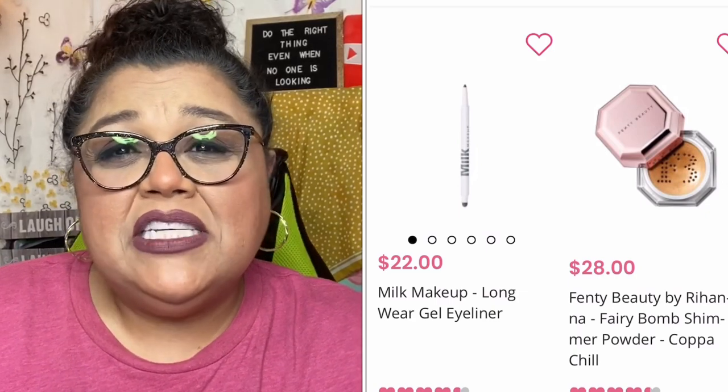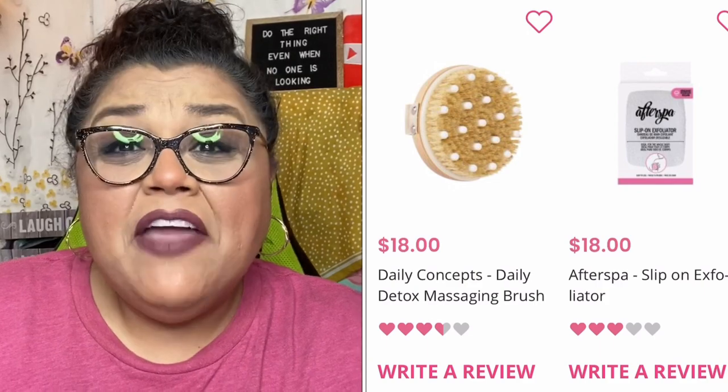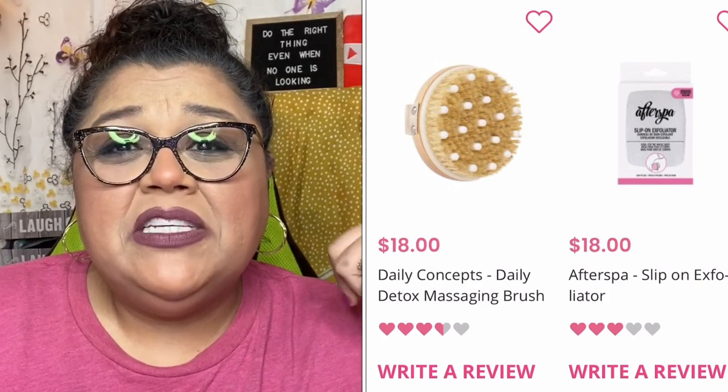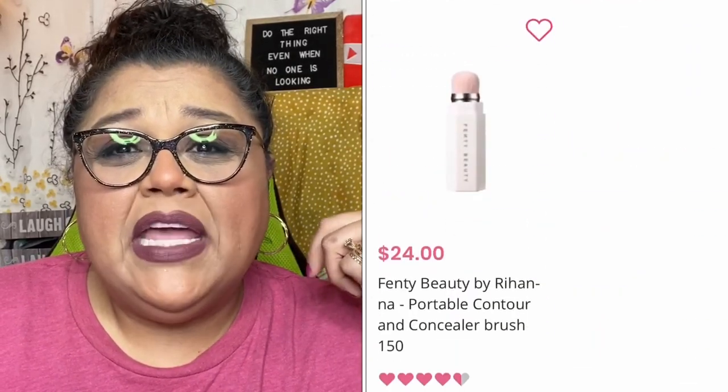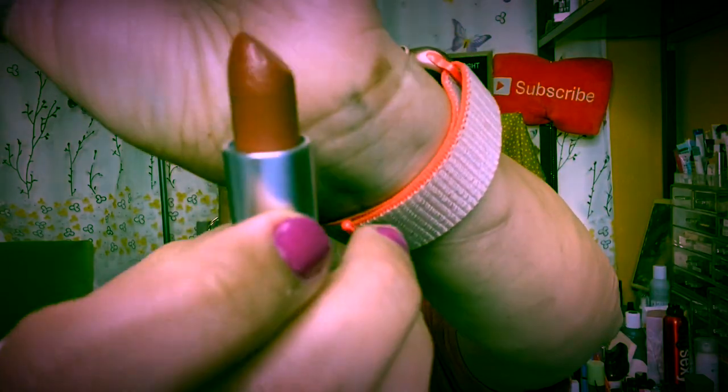That's everything for today! Thank you so much for stopping by to watch this video. If you're new to the channel, I really hope you'll consider subscribing. If you liked the content, please share the video — that way YouTube will know you like it. Hit the notification bell to be notified every time I post, and I'll see you in my next video. Goodbye!